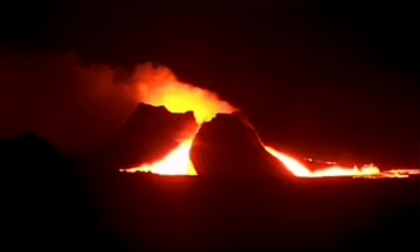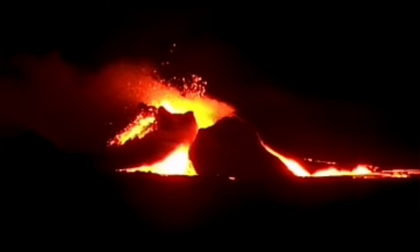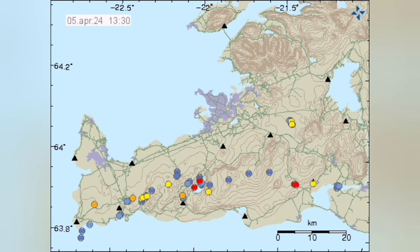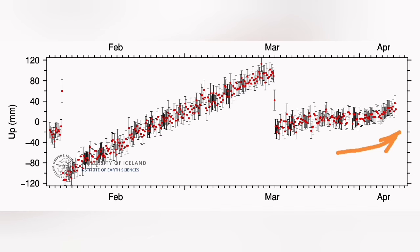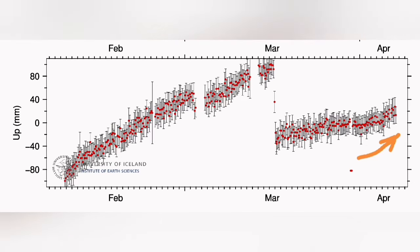This volcano, which I have named as K1, is located at the boundary of the Eurasian plate and the North American plate. I'll draw the line — the line is defined by these earthquakes. The Eurasian plate: Grindavík is on it. And the North American plate is Svartsengi and the rest of the Reykjanes Peninsula. As you can see, there was an uptick in the amount of tremors and also in the uplift in Svartsengi.